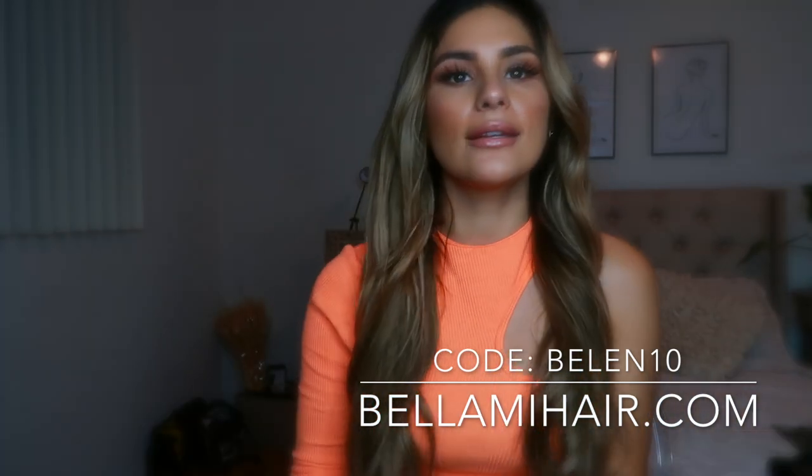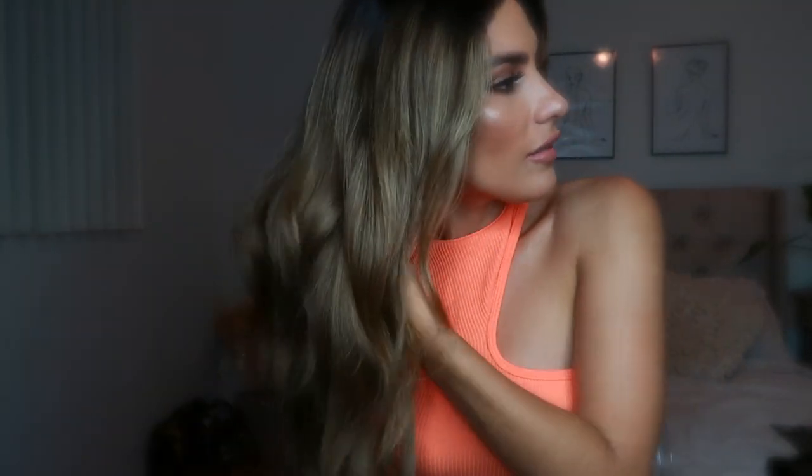It's nighttime now so I have my ring light on — hopefully you can still see the extensions. I'm wearing ash brown, color number 8, 20 inches long — beautiful 100% real hair extensions from Bellamy. You guys can use my code BELEN10 for $10 off your purchase on anything on the Bellamy site, and everything will be linked down below. My hair is super dark at the roots right now and goes all the way down to a really beautiful dark blonde color.